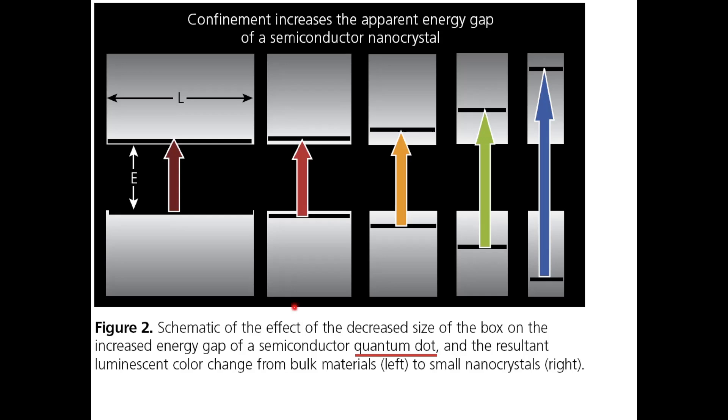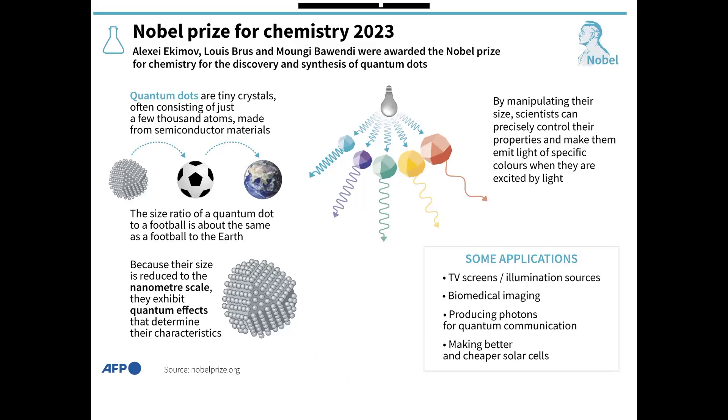Ekimov, Bruss, and Bawendi got the Nobel Prize for developing semiconductor nanoparticles — quantum dots. Here we have the size of a quantum dot relative to a football, and relative to the diameter of the Earth, so you can have some idea of their size.